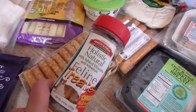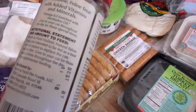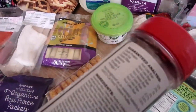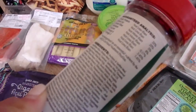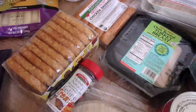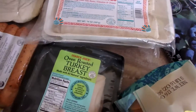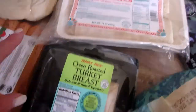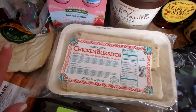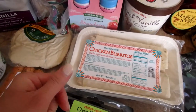The cat treats say holistic and natural, and anchovy and sardine meal is the first ingredient. I think that was about $2.99. Also, oven roasted turkey breast for sandwiches. And chicken burritos — these are frozen, one of those things I like to have in my freezer ready to go for a quick meal, like after school activities or when we need to eat and leave again quickly.